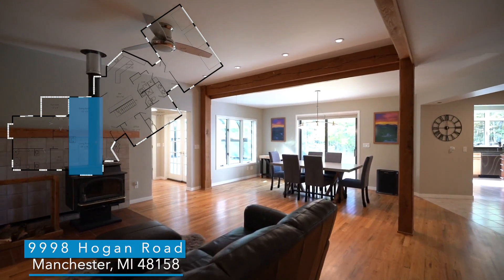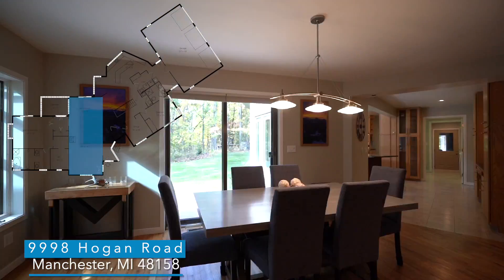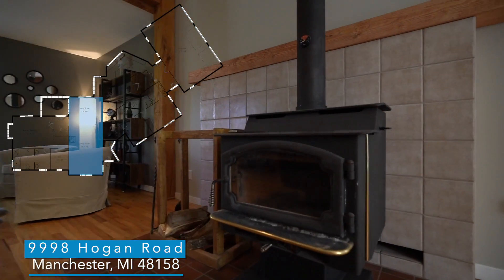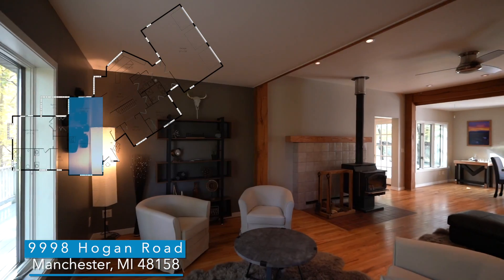Cozy up to your wood burning stove on a cold Michigan winter night. This fireplace is so efficient at keeping this house warm, and there's no shortage of wood when you live in your own private forest.